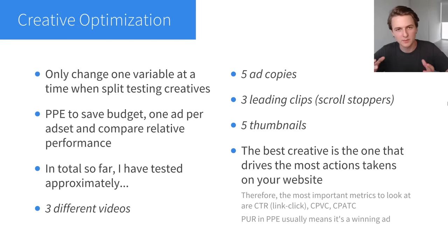Now I want to go more in depth on the creative optimization phase. You only want to change one variable at a time when split testing creatives. There are multiple variables you can change: scroll stoppers, different videos, thumbnails, ad copies, headlines, newsfeed link descriptions, call to actions — a ton of different things. But if you change multiple things, you won't know what caused the increase or decrease in performance. For instance, if you're testing two videos, duplicate the first ad, then change only the video — leave the same ad copy, same headline, everything else.